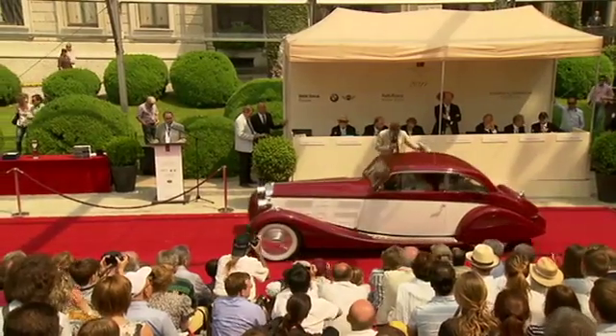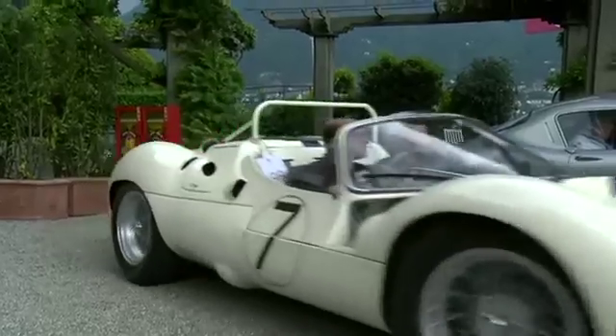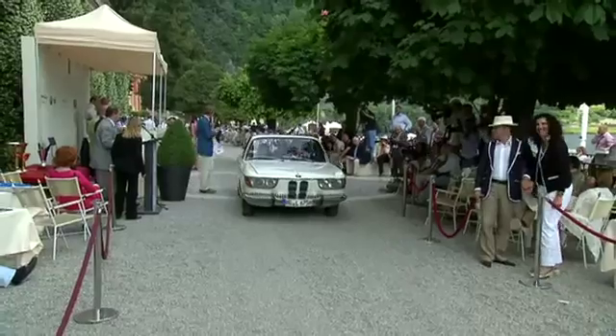The rendezvous with the past is already over. But in 2012, the Concorso d'Eleganza at Villa d'Este will once again showcase the most beautiful automobiles.